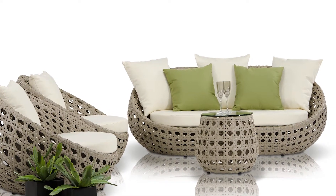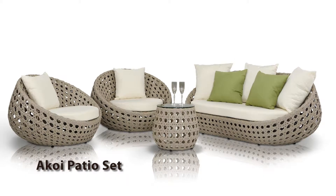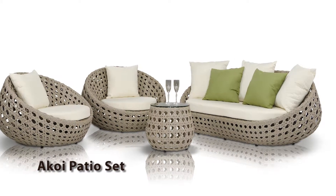You can also upgrade the cushions to any color with original patented Sunbrella fabric cushions.